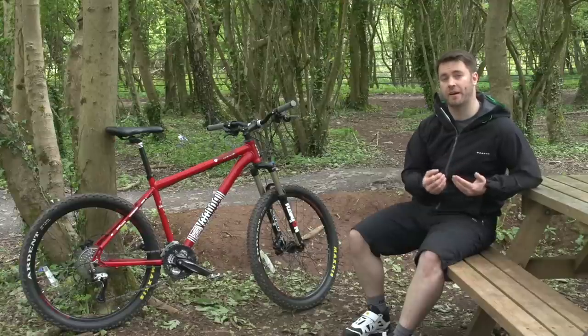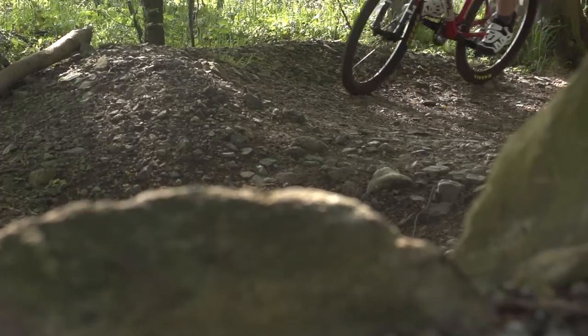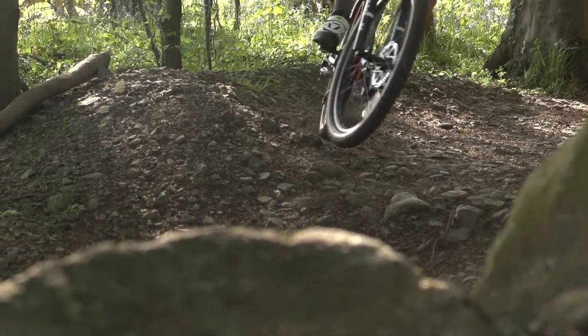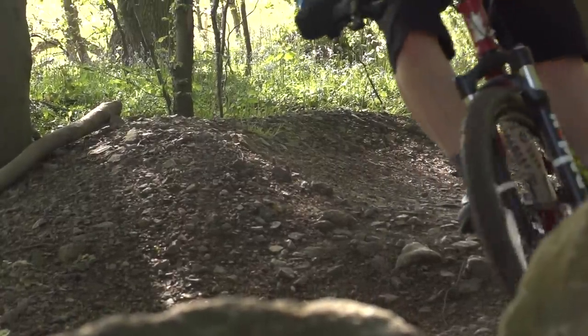We'd definitely advise against bikes with rear suspension if you're spending £500 or less. It'll make the bike far heavier than it needs to be, and probably won't perform very well, if at all. If you have your heart set on full suspension and can't spend more than £500, then you'd be better off looking for a used bike. Just make sure it's trail worthy before handing over the cash. Take a knowledgeable friend if you're in any doubt.